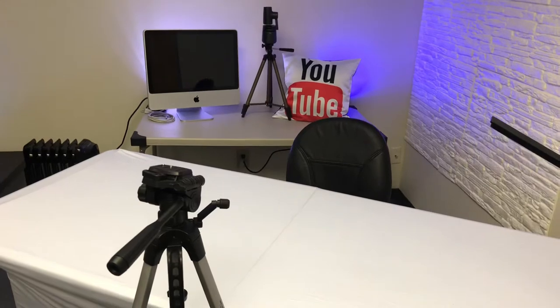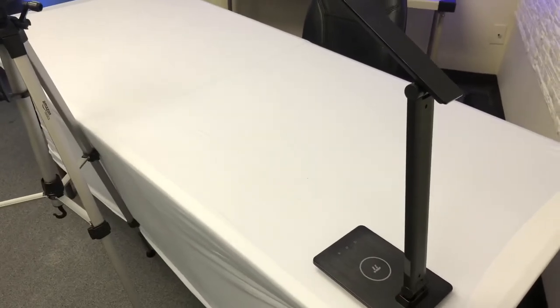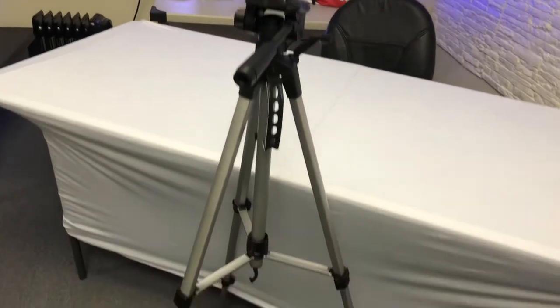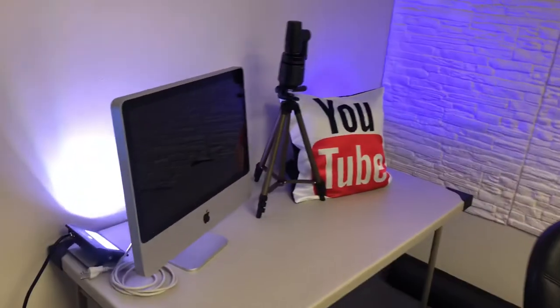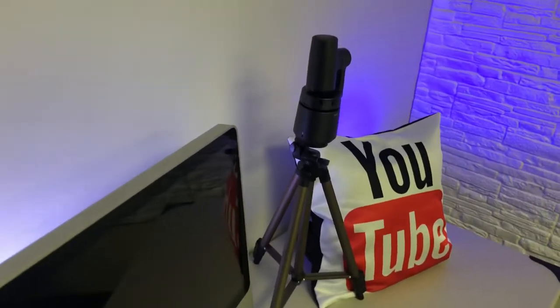Over here we have my dedicated YouTube area where I'm going to be shooting a lot more YouTube videos. I have a tripod here and a nice desk lamp — I don't remember exactly what kind it is, but it can charge my phone just by laying it on there. This is a 60-inch tripod I take to different speaking engagements. Over here in the back we have my iMac — don't tell anyone, but this one doesn't even work anymore, it's just more for show on video.